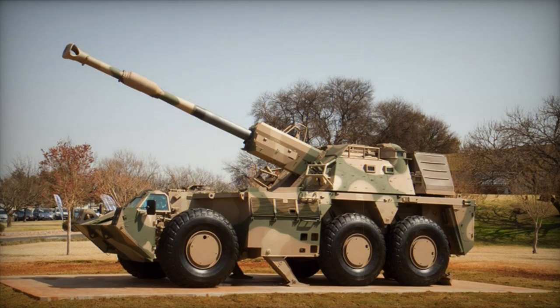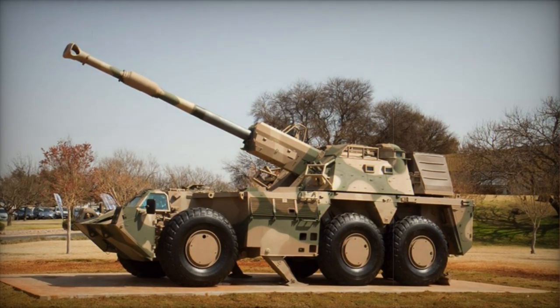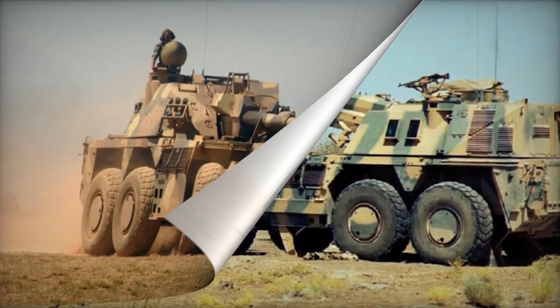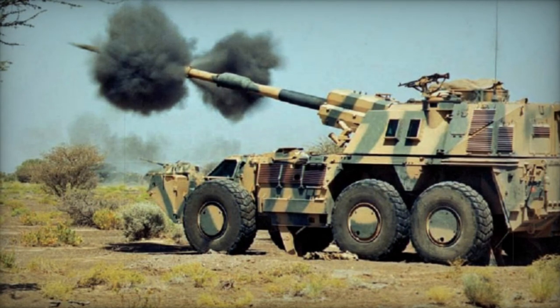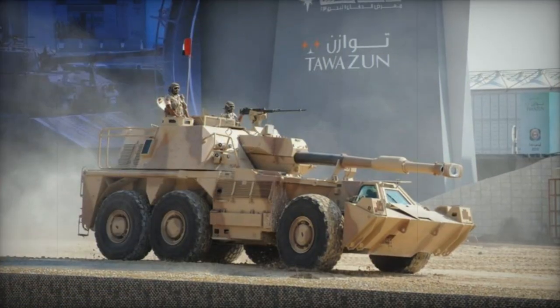With a rapid firing capability, the G-6 Rhino can discharge its first round within 60 seconds. Its quick readiness time of 30 seconds permits swift repositioning after firing, helping to evade counter-battery fire and enabling shoot-and-scoot tactics.